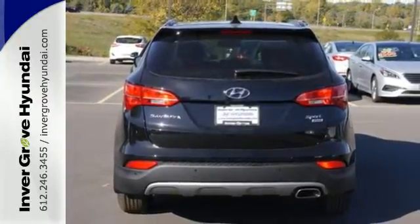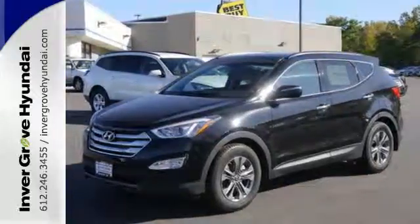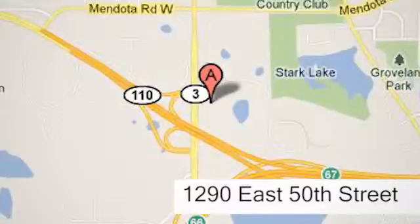Put all four wheels in motion and drive home in this Sonata Sport today. At Invergrove Hyundai, experience the Invergrove Hyundai difference. We're conveniently located at 1290 East 50th Street in Invergrove Heights, Minnesota.